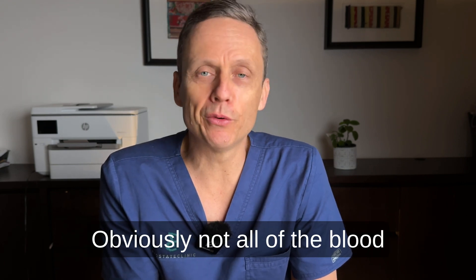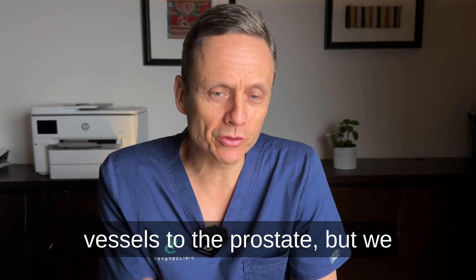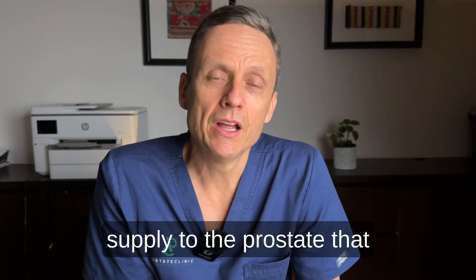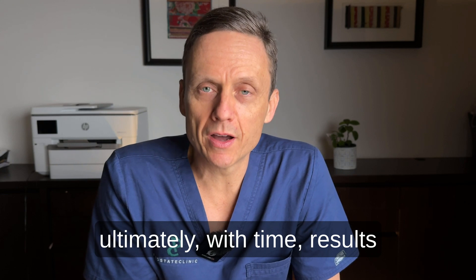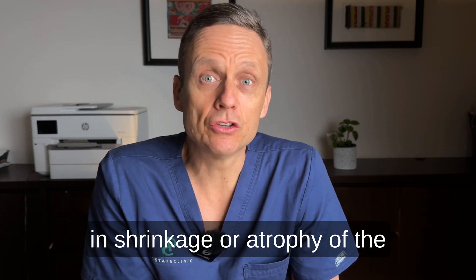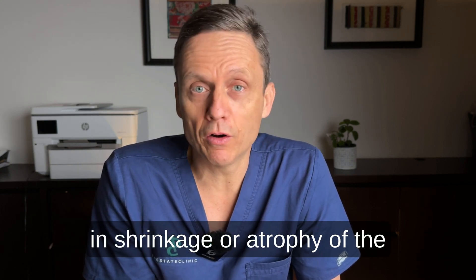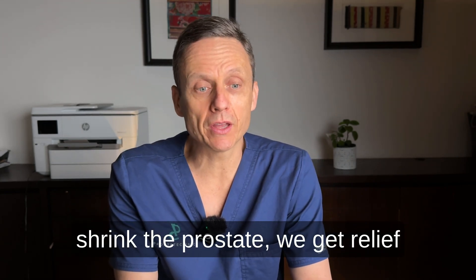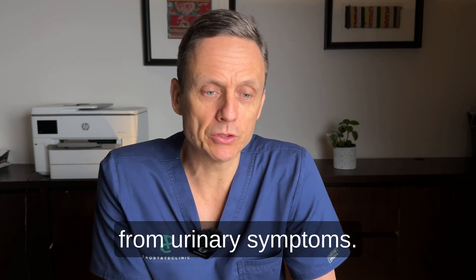Not all of the blood vessels to the prostate are blocked, but sufficient blood supply is occluded so that ultimately, with time, it results in shrinkage or atrophy of the prostate. The vision is that when we shrink the prostate, we get relief from urinary symptoms.